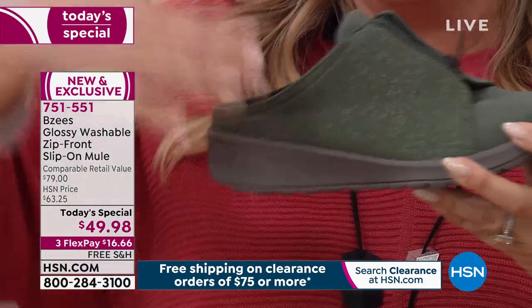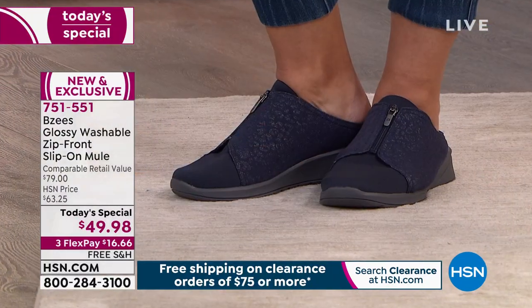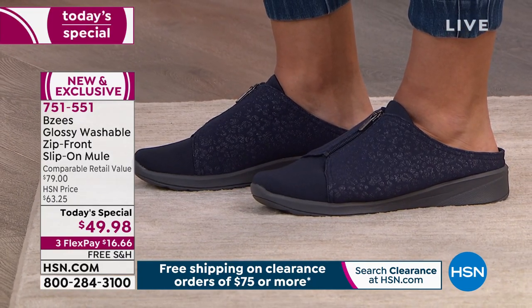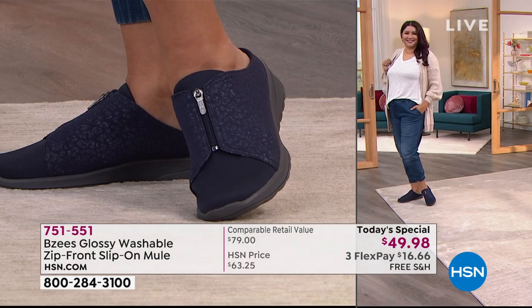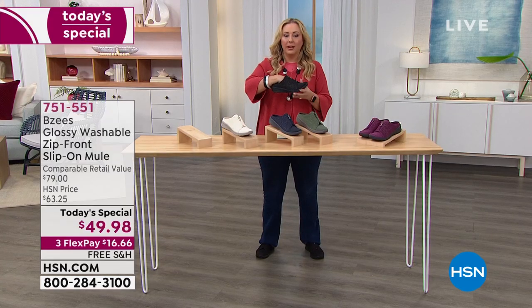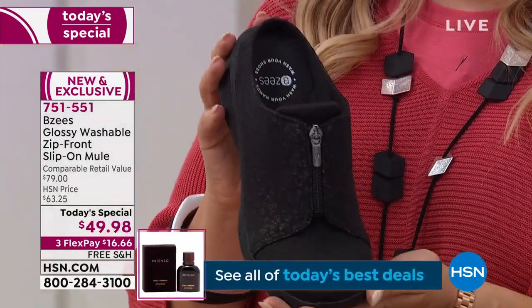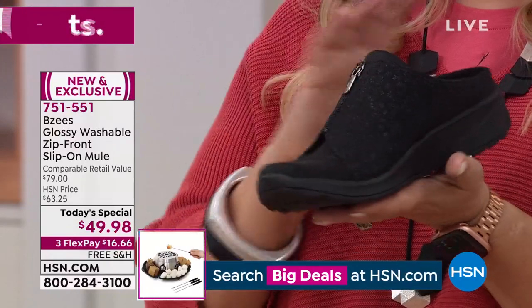Your heel is in here so it doesn't go back and forth. Rubbing back and forth is what gives people discomfort. It is so soft inside all the way around. I know you're going to be happy with your purchase and delighted how comfortable they are. Black is the most popular. We have all sizes in medium width — wide width, we've just sold out of size 10, 11, and 12. If you want black, you need to be ordering right now.